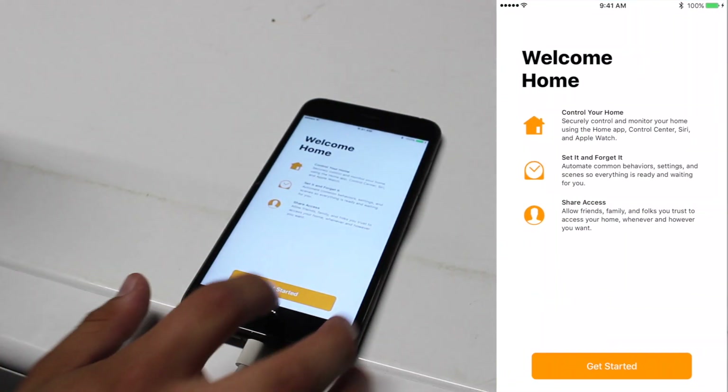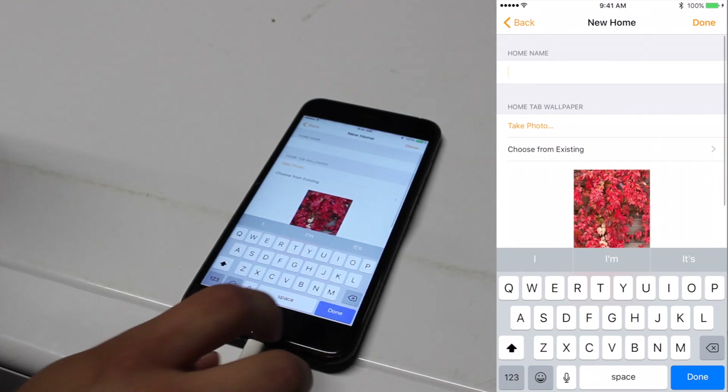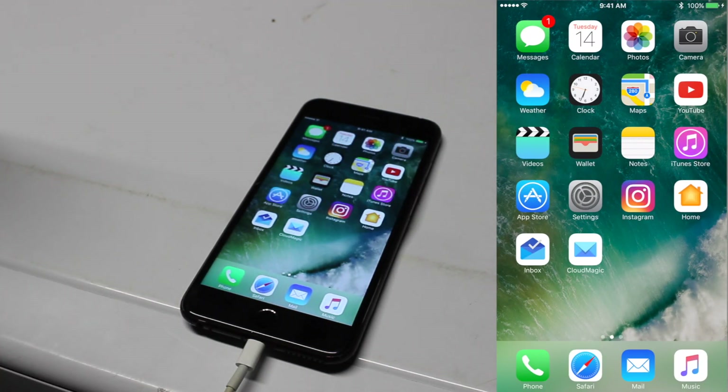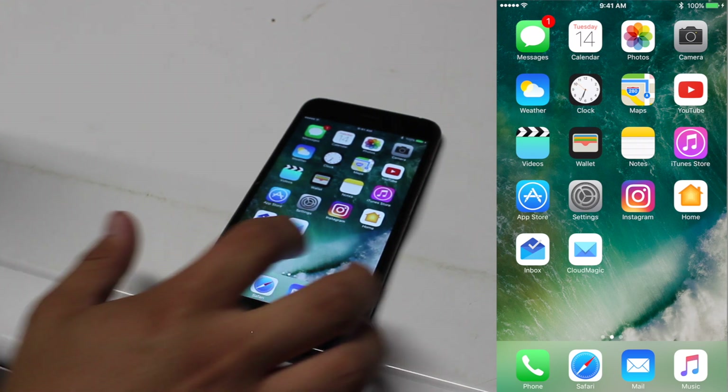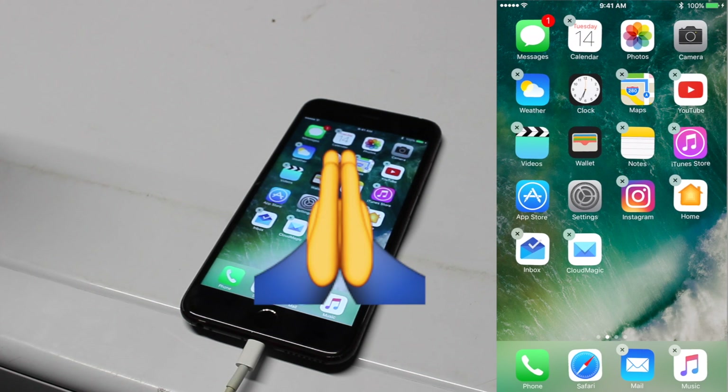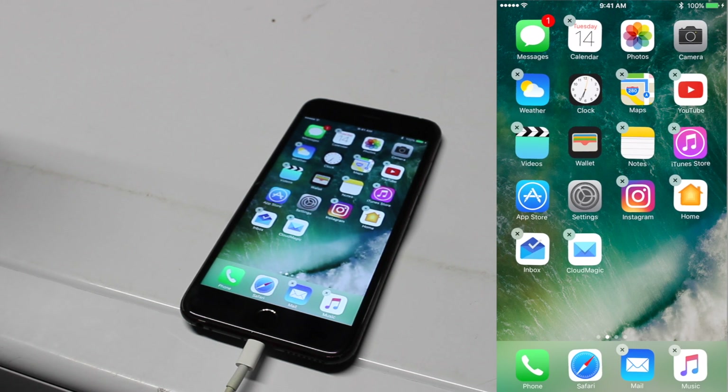We've also got a new Home app to connect all your smart home apps. I don't really have any of those, but if you do, you can connect them all right there. And then one of the stars of this update is just being able to delete stock apps — I can't think of anything I'd wanted more since iOS 5 than to delete all the unnecessary apps that Apple gives you.